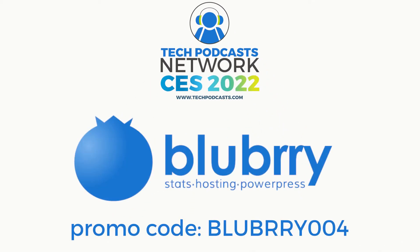Help support our coverage using Blueberry, the community that gives creators the ability to make money. Get detailed audience measurements and host their audio and video. Get 30 days to try out the service using promo code BLUEBERRY004. That's B-L-U-B-R-R-Y-004.